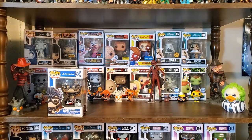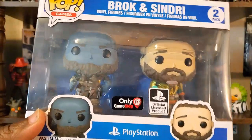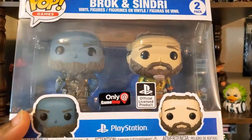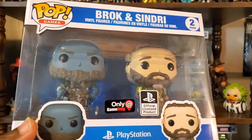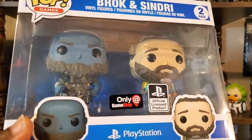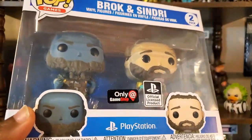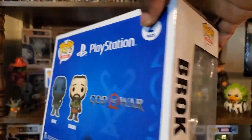Next we have a two-pack, which is also a GameStop exclusive — here we have Brock and Sindry from God of War, the most recent God of War. I really do like these characters; the way they interact with each other is very funny. Even individually they're very funny and brought a lot of humor to the game.